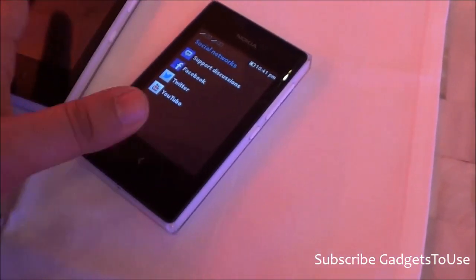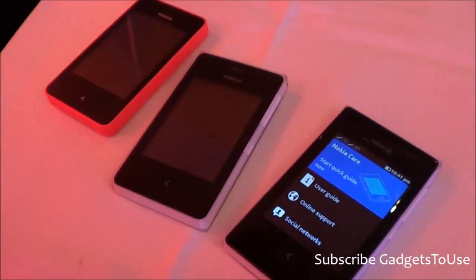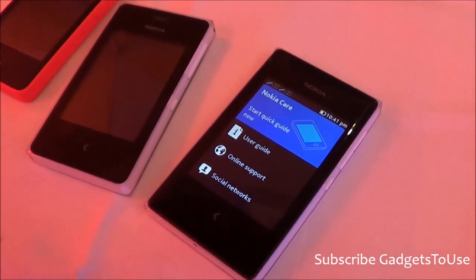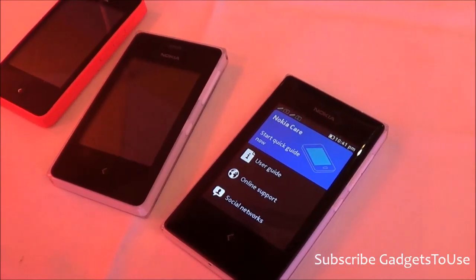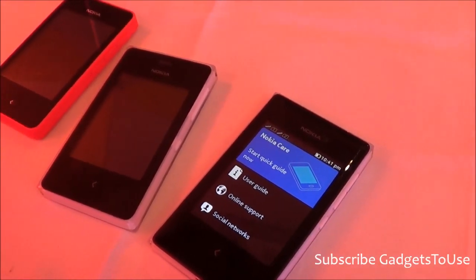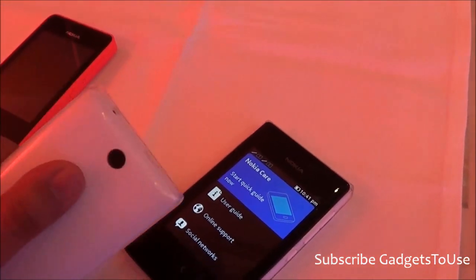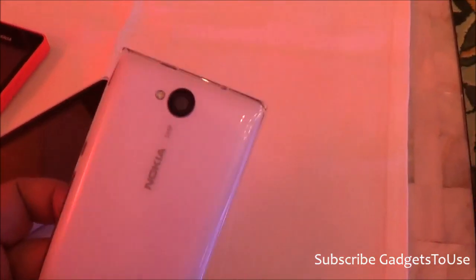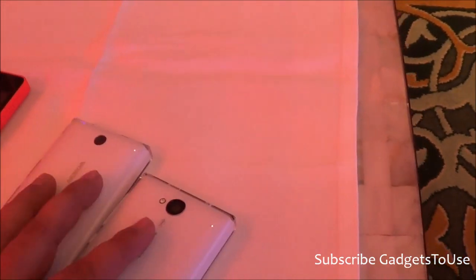This is all about the pricing of these phones which are now going to be available in the market from January — Nokia Asha 502, 503, as well as 500. The 501 is already available. To recap the cameras: the Nokia Asha 500 has a 2 megapixel camera, while the Nokia Asha 503 and 502 both have a 5 megapixel camera.